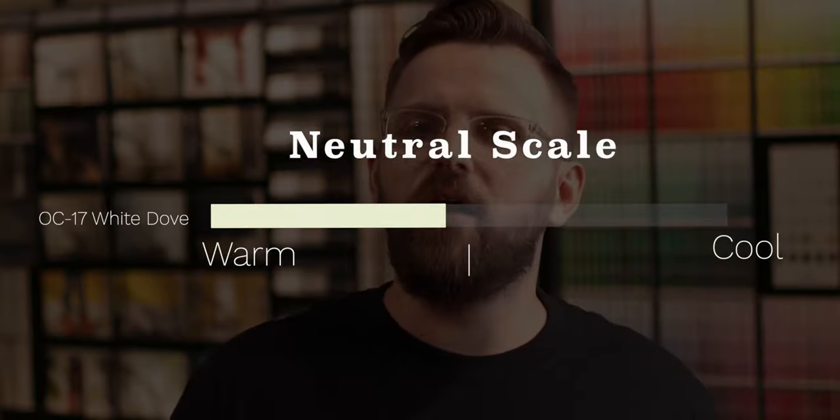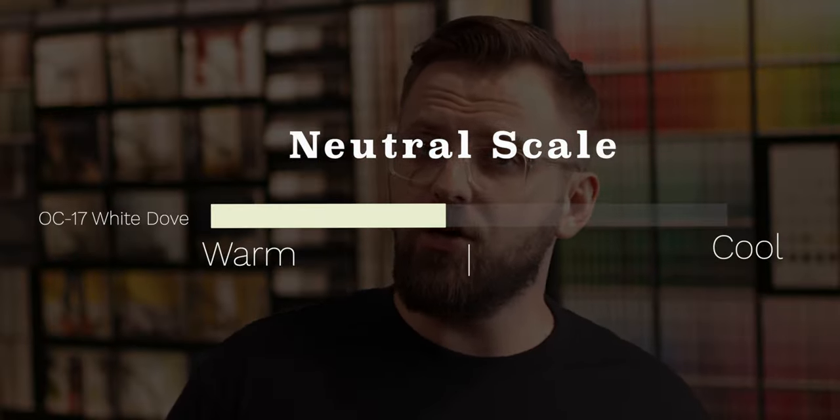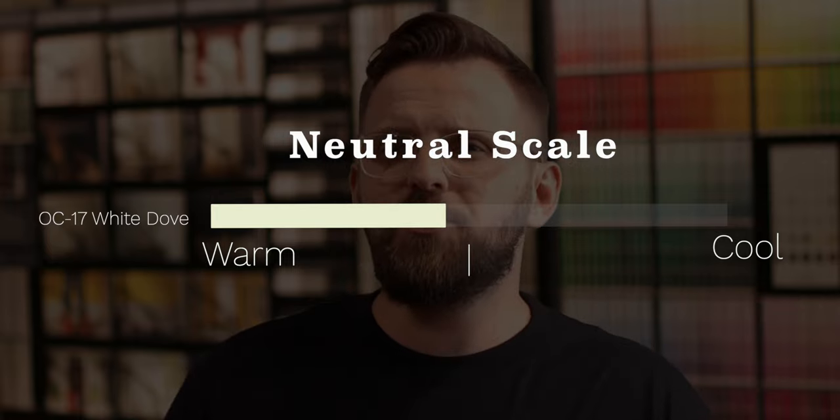So where does White Dove sit? It's an off-white that leans towards the warmer end of the neutral spectrum. It mainly gets its warmth from yellows, but it also comes with a dash of taupey gray that keeps it from feeling too creamy. Although its undertones keep it feeling soft and delicate, its bright LRV of 85 keeps it quite vibrant as well. An LRV that high definitely puts it in the off-white category, as you could confuse it for being white in larger areas with the right lighting.